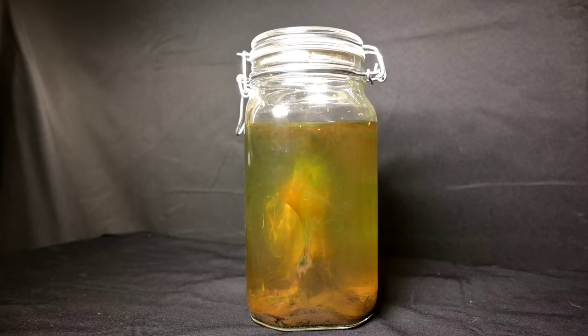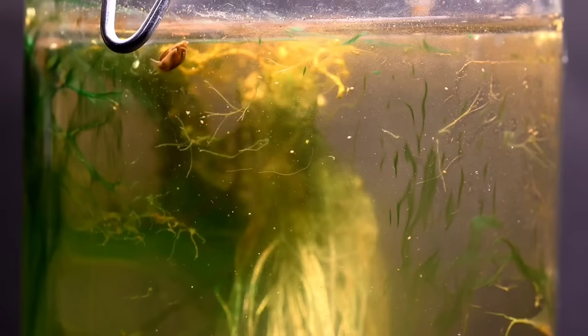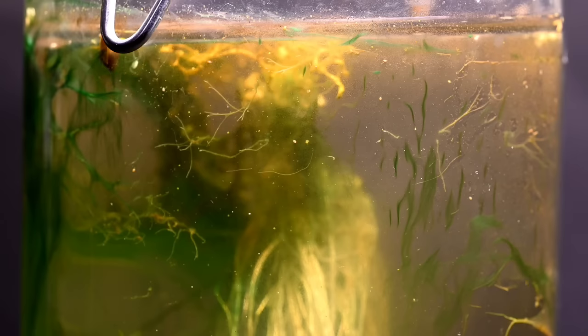One year ago, I filled this jar with some water and dirt from a nearby river. Along with the water and dirt, I also added some plants and other tiny creatures, including this snail, just to keep things interesting. And then I sealed it tight, and this jar has sat on a shelf underneath an artificial light for over 365 days, still full of life inside, but without even a whiff of fresh air from the outside world.